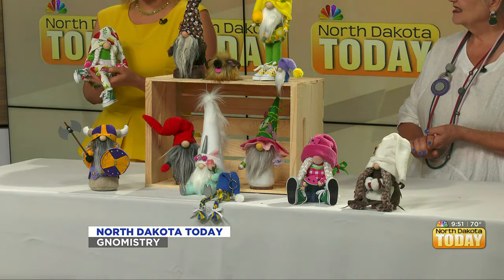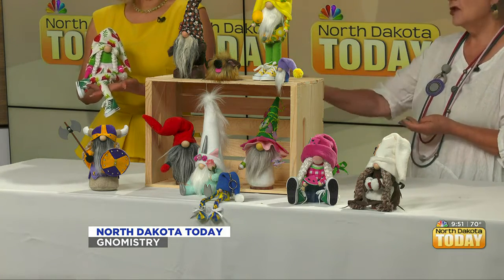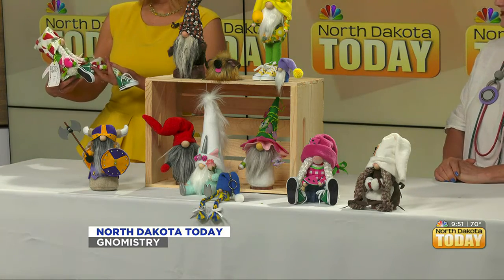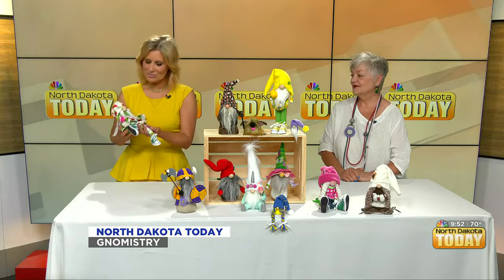How much time does it take to create a gnome like this? Hours and hours and hours — more than half a day on that one, maybe even a day. Sure, and of course it's probably because it's got so many little intricate details: the hair, the little hat, the mittens, the little bead nose.